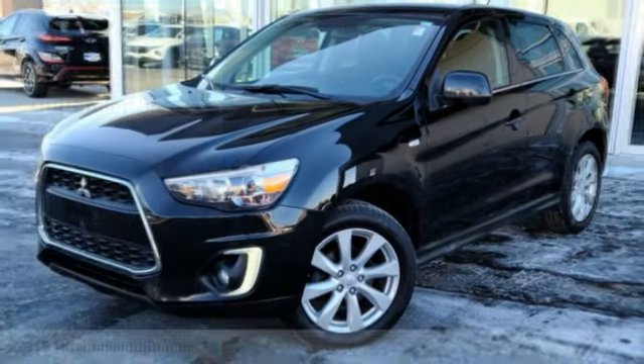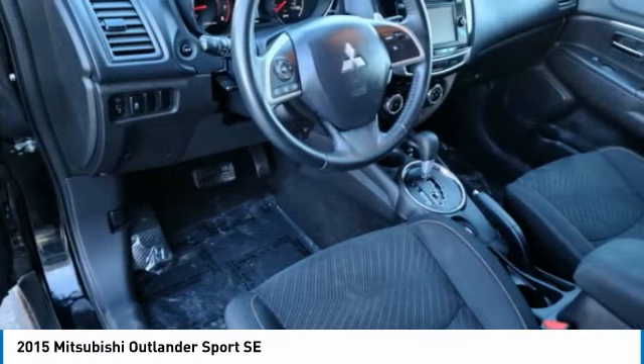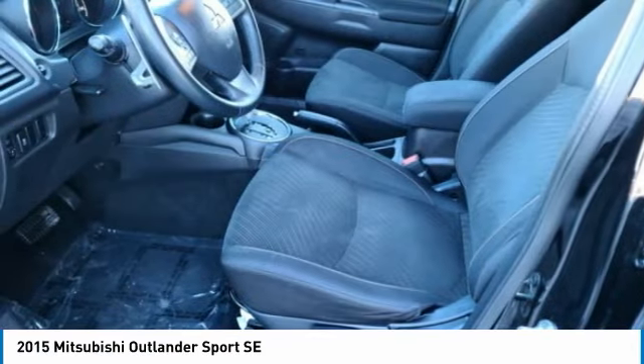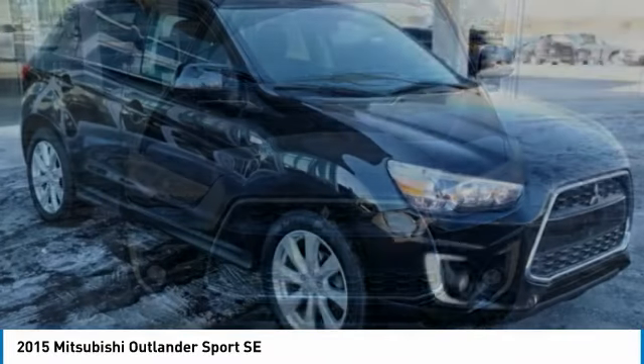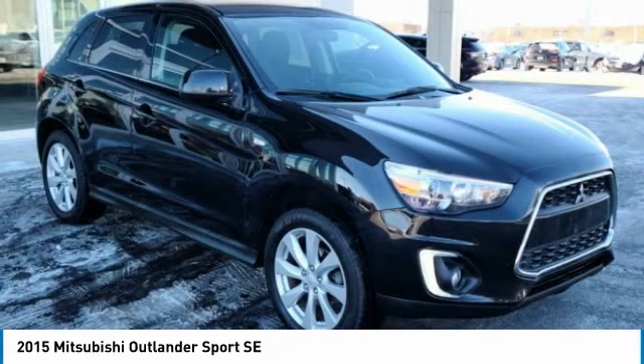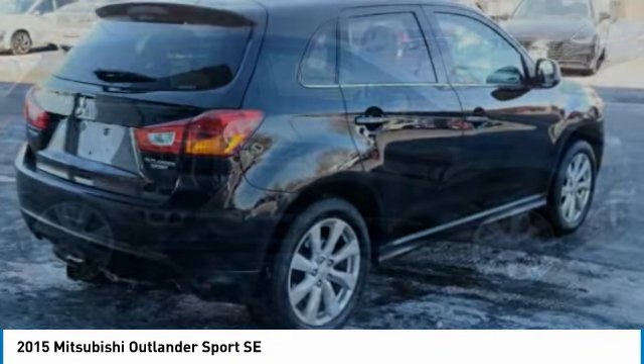Make a great choice today with the 2015 Outlander Sport. The all-new Outlander Sport features a fuel-efficient engine paired to either a 5-speed manual or a continuously variable transmission, and comfortable accommodations for 5. Passengers will be treated to a refined ride in comfortable surroundings with a host of welcome features.